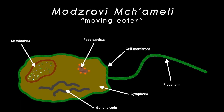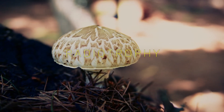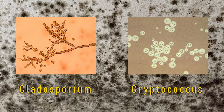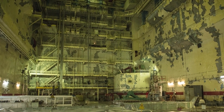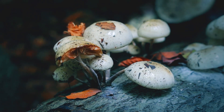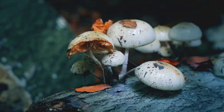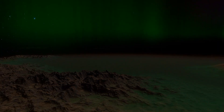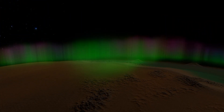Let's call this new lineage of cells Modsravi Mshamele, or 'moving eater' — the first descendants from Mjave Mzaruli. On Earth, certain species of fungi such as Cladosporium and Cryptococcus have been found growing as black mold inside the collapsed reactor of the Chernobyl nuclear power plant, where they use melanin — the same biomolecule found in our skin — to absorb radiation. The radiation ionizes the melanin by stripping away electrons, and these free electrons can then be used by the fungi to supercharge its metabolism in a process known as radiosynthesis.